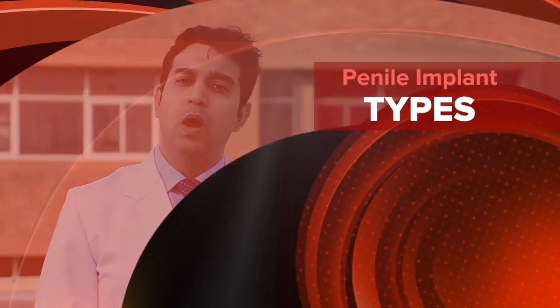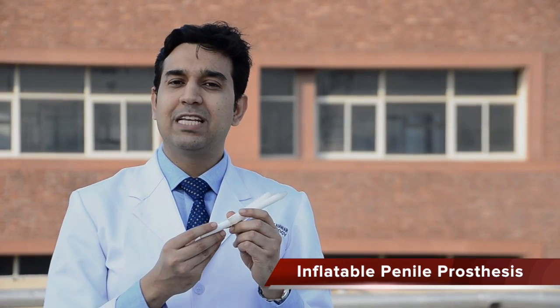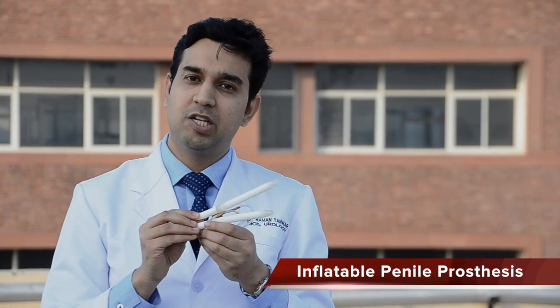We'll be talking about the various types of penile implants which are available. In my hand you can see a semi-rigid or a flexible penile implant. It consists of two rods like these which are placed inside the penis surgically.